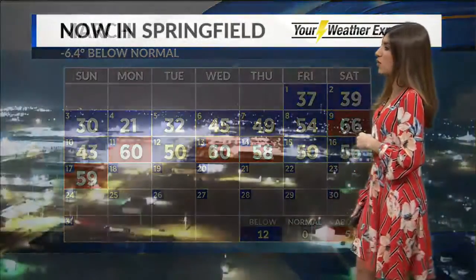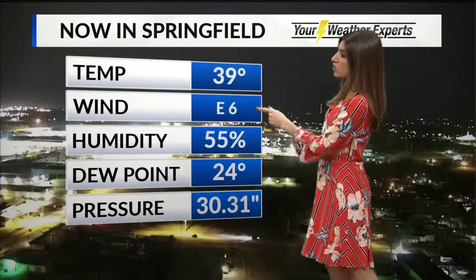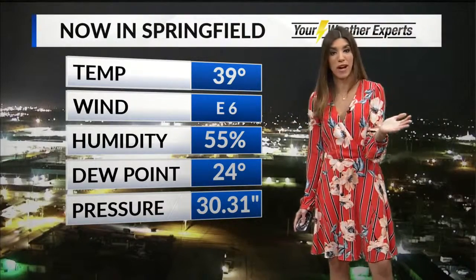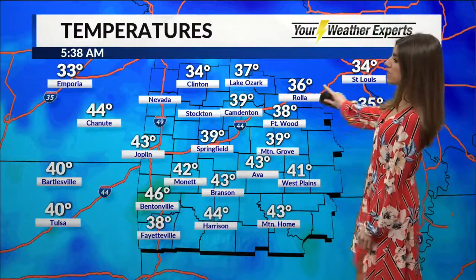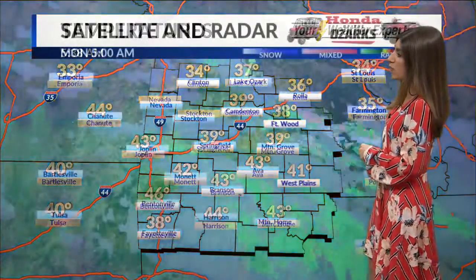That first day of spring happens here on Wednesday. We've got a couple of clouds out there this morning at 39 degrees with much calmer easterly winds. Remember last week this camera was bouncing around for a couple of days, so we've got those calm winds this morning. It is 36 in Rawah, 38 in Fort Leonardwood, and we've got some 40s down to the south and west.